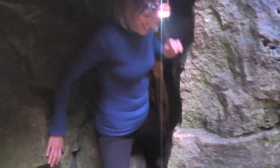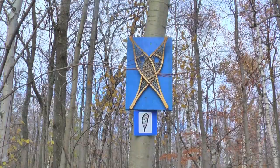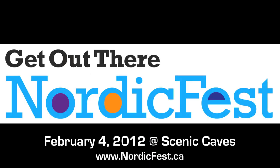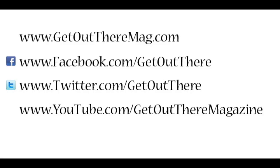You should also know that Scenic Caves has a whole other experience to offer in the winter with cross-country skiing and snowshoe trails. Join us for the Get Out There Nordic Fest on February 4th, 2012. Check out the website for more details — Get Out There during the day before!